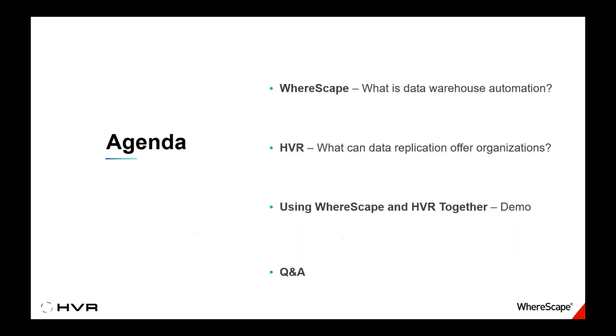Let me go over the agenda before our hosts start. Doug will go first, talking about WareScape — what is data warehouse automation, and how WareScape automates the design, development, deployment, and operation of the data warehouse infrastructure. Then Paul will talk about HVR and what data replication technology can offer organizations. Doug and Paul will then discuss how HVR and WareScape together can accelerate your data warehouse projects, followed by a demo from Doug. The last ten minutes will be Q&A.